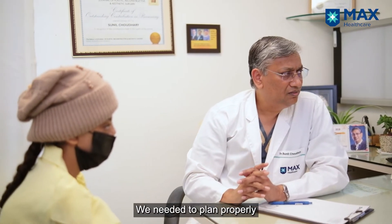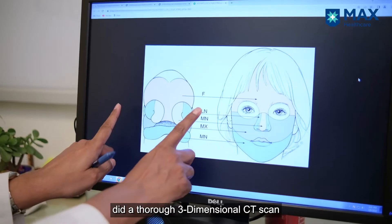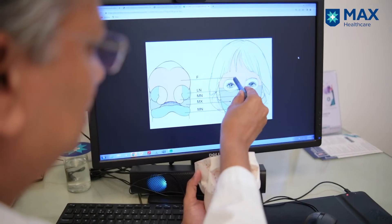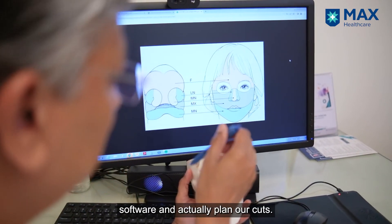We needed to plan properly and we did a good job at it. The first thing we did was a thorough three-dimensional CT scan of the face, which allowed us to evaluate the skull in three dimensions. We could manipulate the image on software and actually plan our cuts.